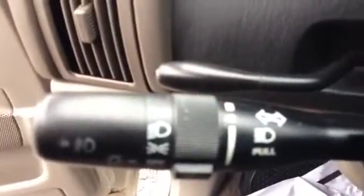Take a look at the dash real quick. Right over here you've got the lights, and the windshield wipers right here for front and rear.